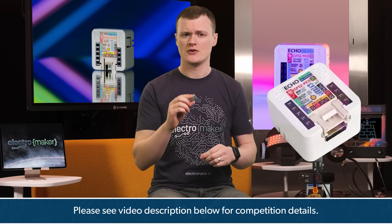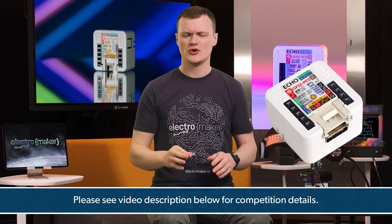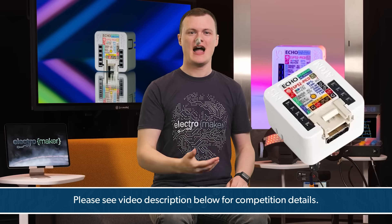If you like what we do here at Electromaker and want to show your support, hit that like button, subscribe, and leave a comment for your chance to win this amazing device. Don't want to wait? Head over to the official Electromaker store to grab one now. This is Robin Mitchell, signing off — happy making!